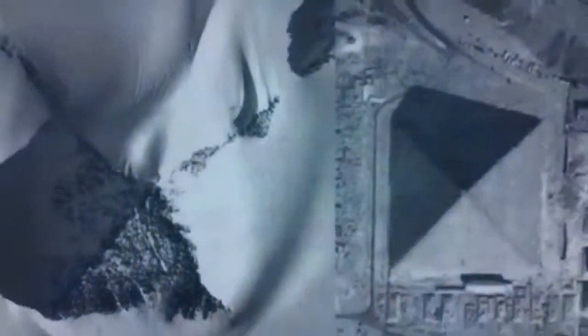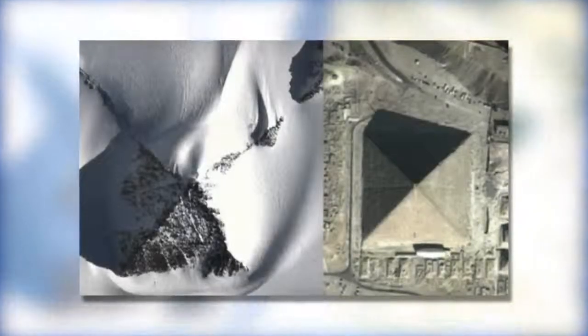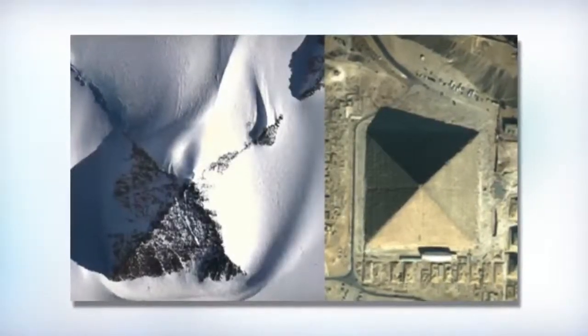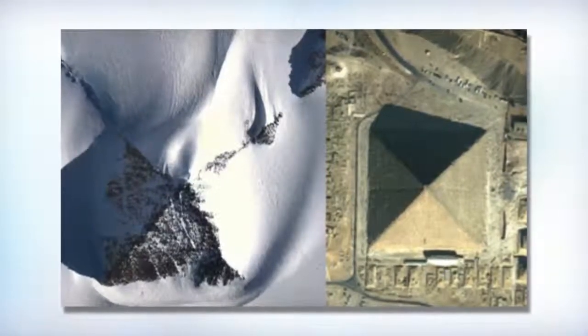A comparison of the alleged pyramid of Antarctica to the Great Pyramid of Giza: in the video, Fuentes goes through the main characteristics of the pyramid and other structures that could be located on the vast sheet of ice, making comparisons to the Great Pyramid of Egypt.